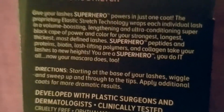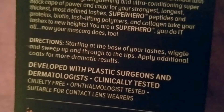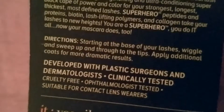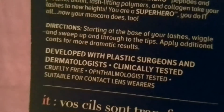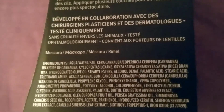Apply additional coats for more dramatic results. Developed with plastic surgeons and dermatologists, clinically tested, cruelty-free — which is a huge thing for me. I like that they don't test on animals. Ophthalmologist tested and suitable for contact lens wearers. This section here is in another language, and then we have the ingredients listed.